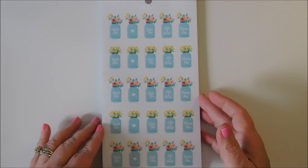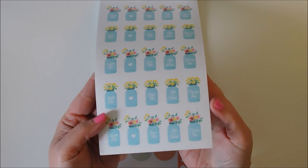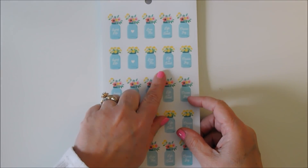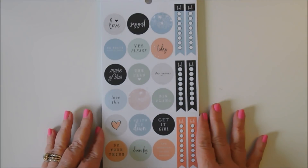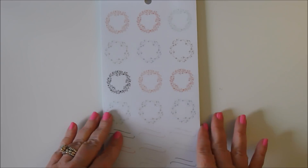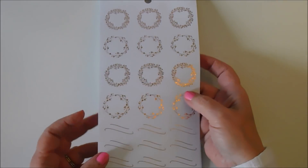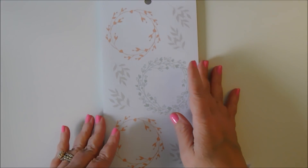If this is your first time visiting my channel, thank you, and please subscribe — I'm trying to rebuild my channel. I just love these mason jars. It says love this, life is sweet, choose joy, enjoy life. Just the color scheme of these is my style — I'm not really into really bright colors, I like the soft colors. And look at the rose gold wreaths.